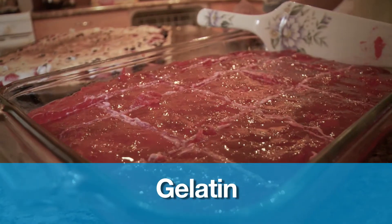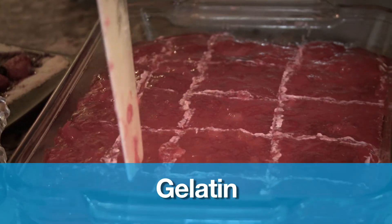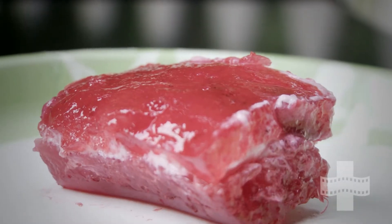Gelatin is another product on the market that is made from animal bones and the collagen of animals. Gelatin is found in things like candies, marshmallows, and jello.